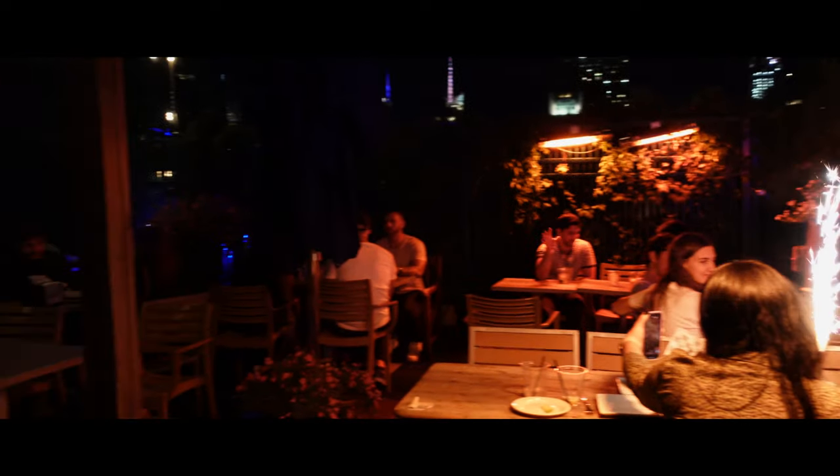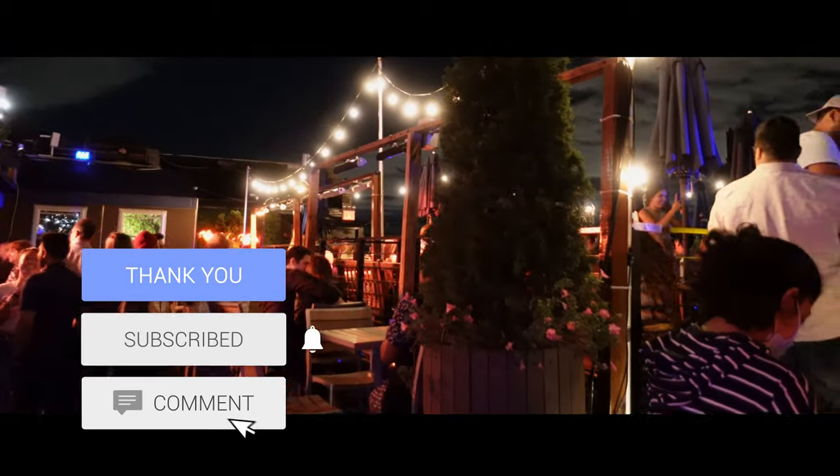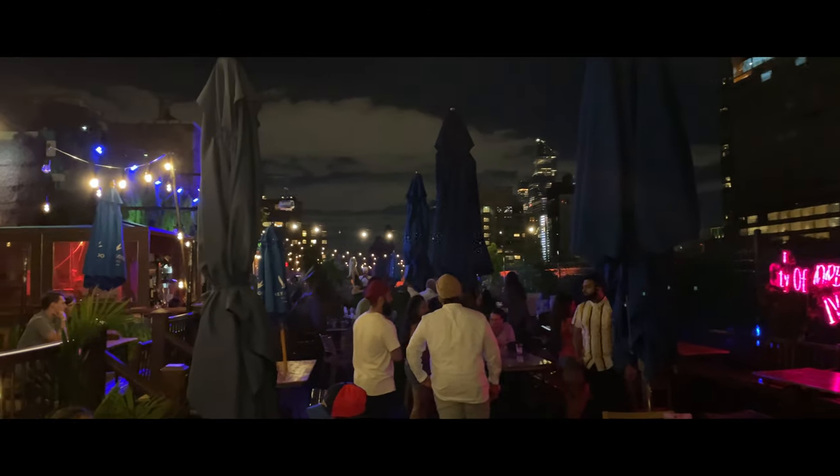That's gonna do it for this vlog, guys. I hope you really enjoyed it. Just trying to share my experience and show you a little bit of things to do in New York — something a little different. I'll have a couple more videos from this trip coming up soon, so make sure you subscribe and turn on the notification bell so you won't miss them. Thank you so much for watching — see you in the next one.